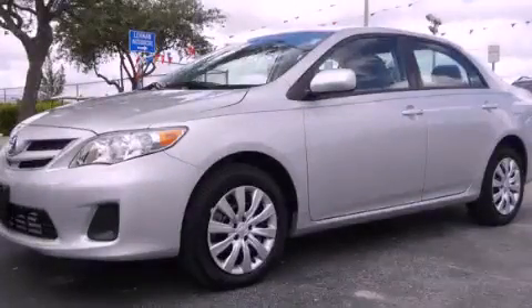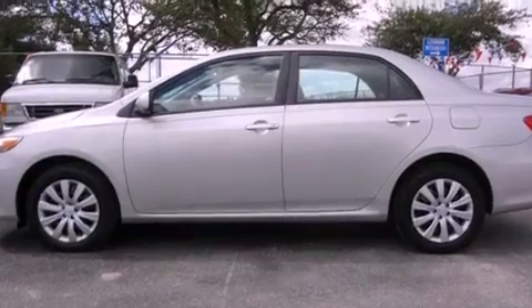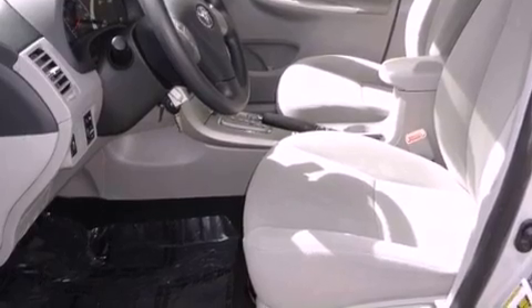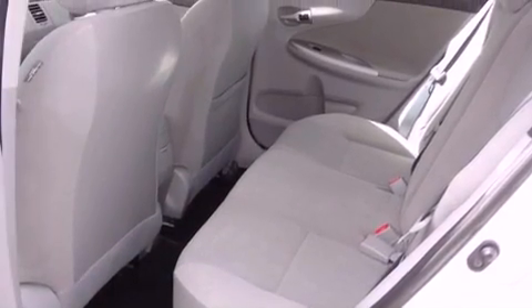This is a 2012 Toyota Corolla. It has a four-cylinder engine and an automatic transmission. Features include a low tire pressure indicator, traction control and stability control systems, cruise control, and an anti-lock braking system.